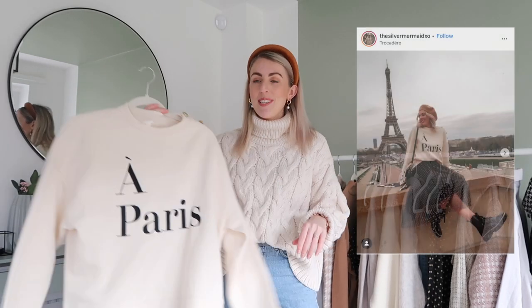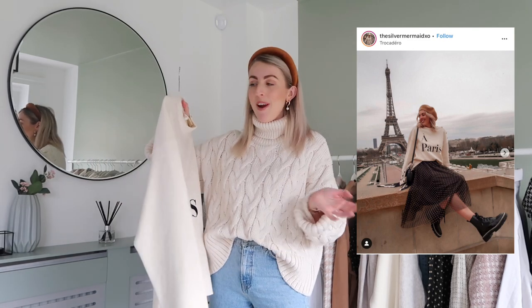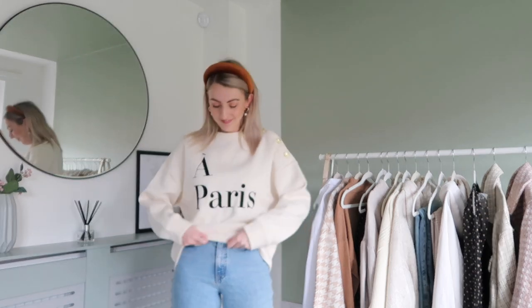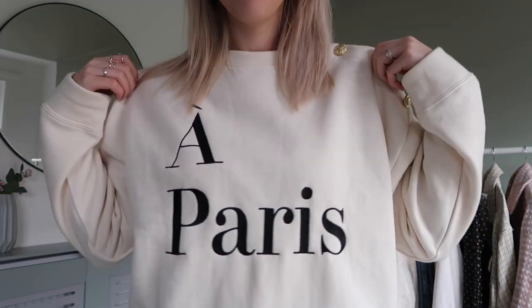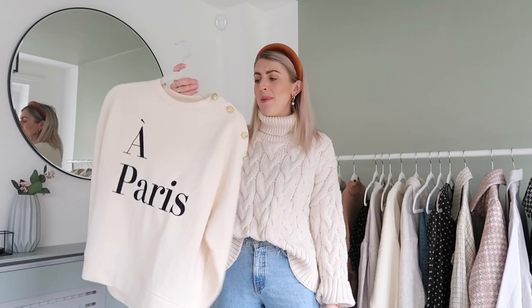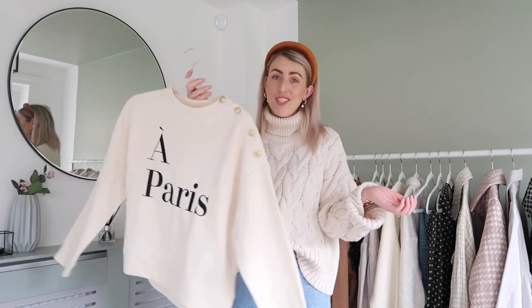Next is this super cute sweatshirt. I wore this when I was in Paris — I bought it for the trip and I just couldn't not get it. It's got embroidery with 'Paris' on it, and I love the gold button detail at the top. This sweatshirt is only £17.99 and I bought it in a size small. It does come up quite oversized, but I like my sweatshirts oversized, so it was absolutely fine and perfect for my Paris trip.